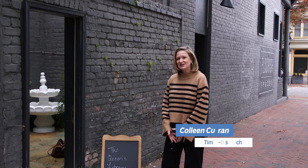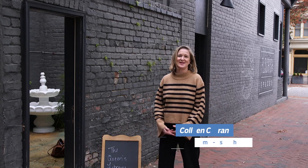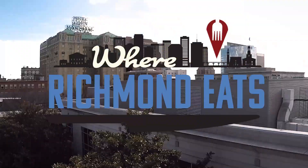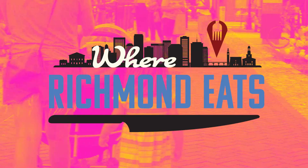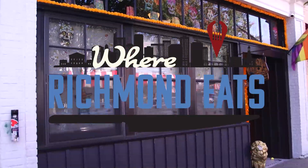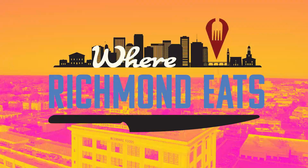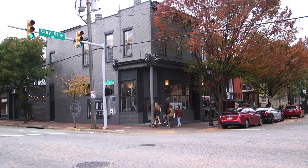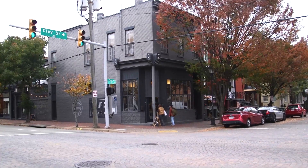I'm Colleen Curran. We're at the new location for the Queen's Library Tea Room and this is Where Richmond Eats. We are blessed to be right next to the great Richmond Convention Center and we are excited to be a tourist destination here in Richmond and give people a piece of Richmond when they come and visit.